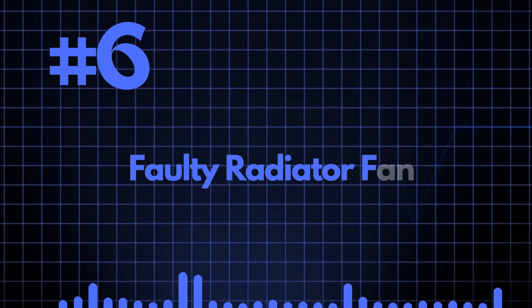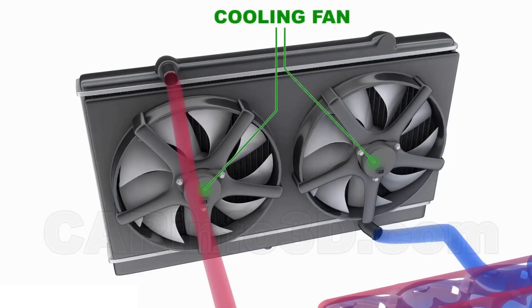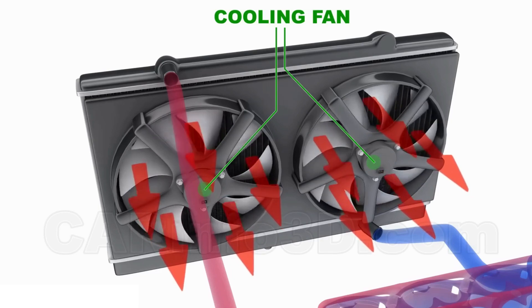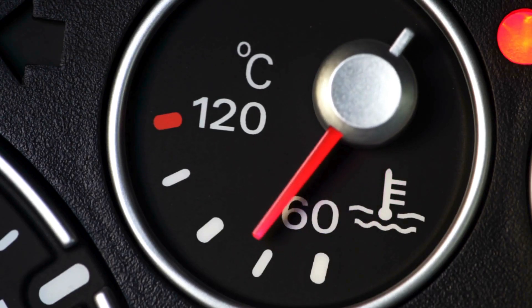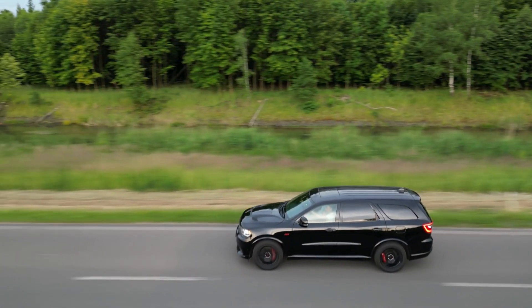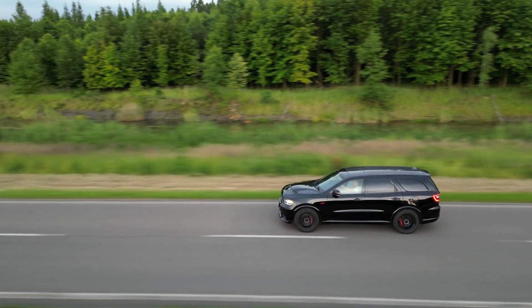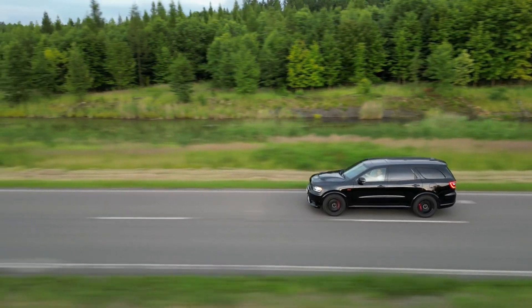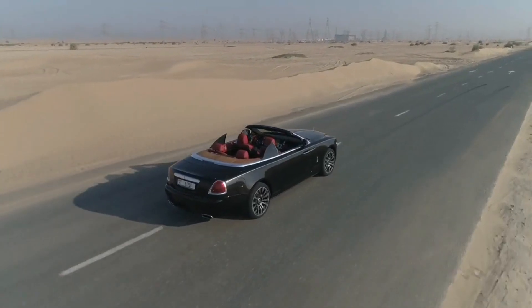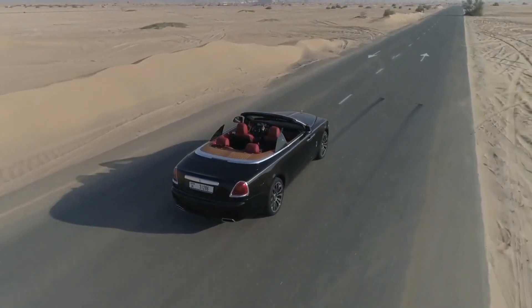Reason number 6: Faulty Radiator Fan. If the radiator fan isn't working, it won't be able to cool the hot coolant in the radiator. This hot coolant then circulates back into the engine, raising the engine's temperature and causing it to overheat. If you notice your overheating problem goes away at high speeds, this is most likely the problem — as you drive, increased airflow to the radiator compensates for the non-functioning fan.